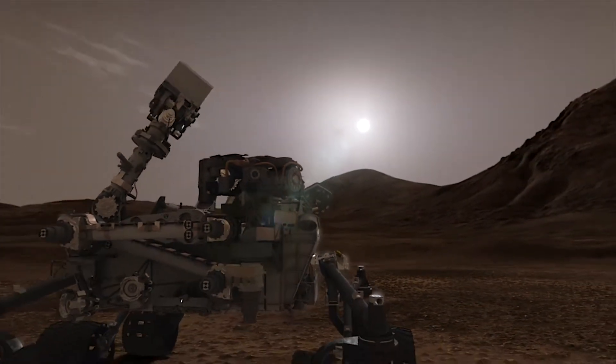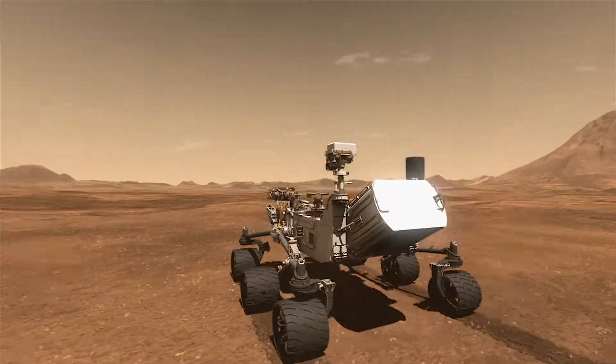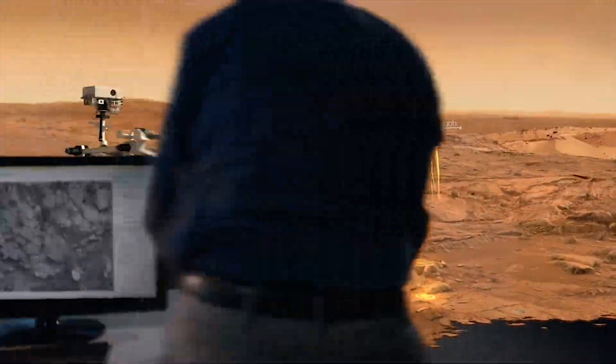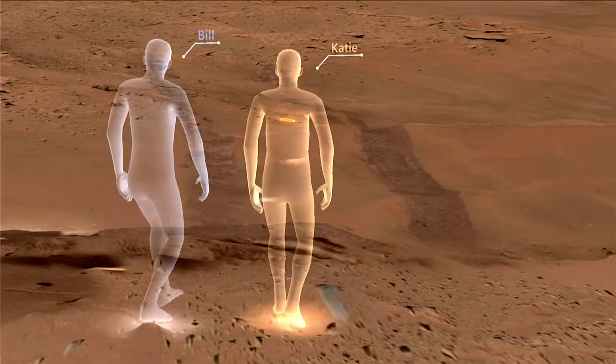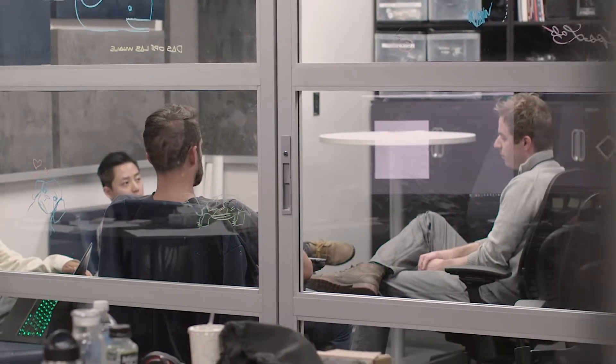The Curiosity rover landed on Mars on August 5, 2012. Since then, it's sent over 200,000 images back to Earth. NASA engineers have transformed these photographs into a 3D model that our scientists use to study the surface of Mars. We wanted to share this tool with everyone, so we collaborated with Google to create an immersive web experience called Access Mars.